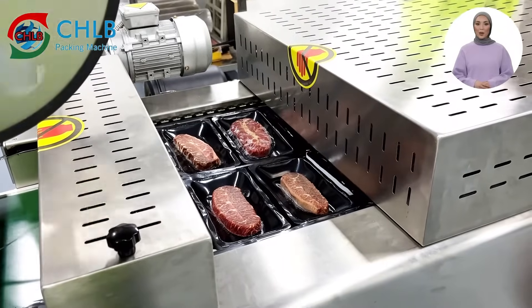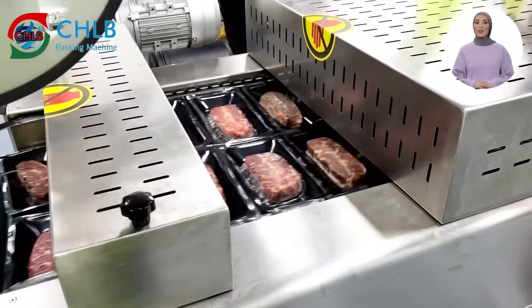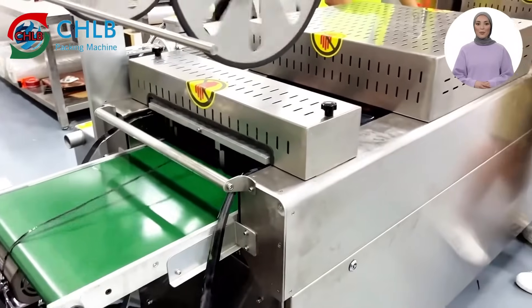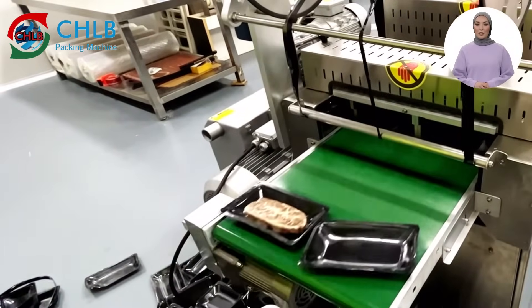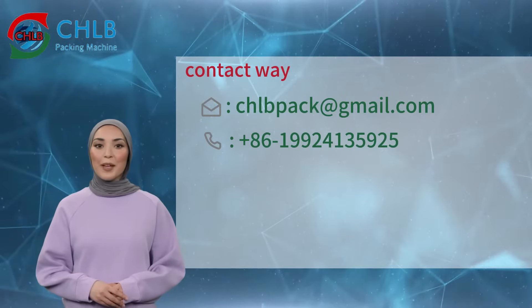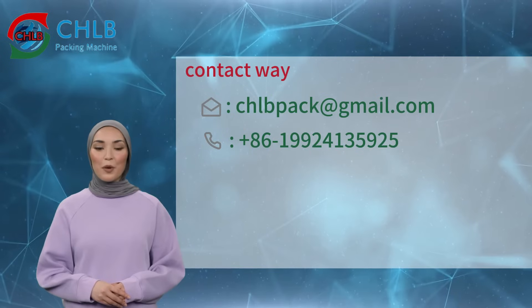Compared with traditional vacuum machines, thermoforming packaging machines are more automated and easier to operate — just put the food into the tray next to the machine, which greatly improves packaging efficiency. It not only reduces labor intensity and saves manpower but also significantly reduces the operating cost of the enterprise.